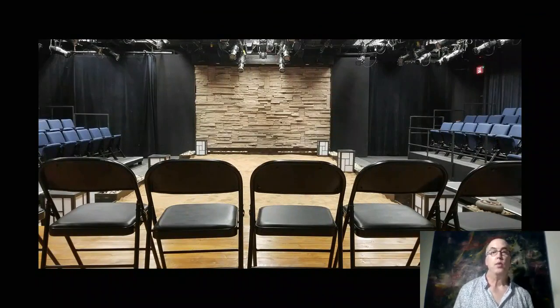A view showing the rock wall, which took six undergraduates about a week to carve individual stones. You also get a good sense of just how low the light grid is here.